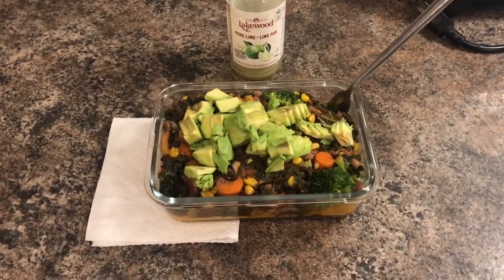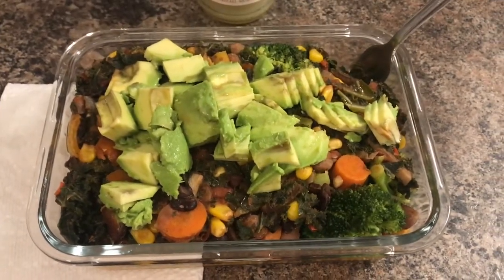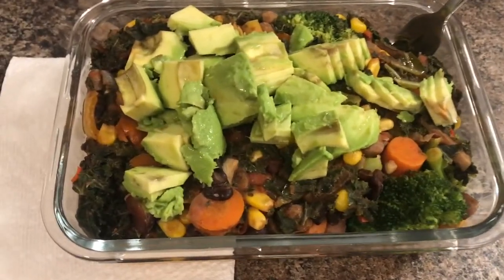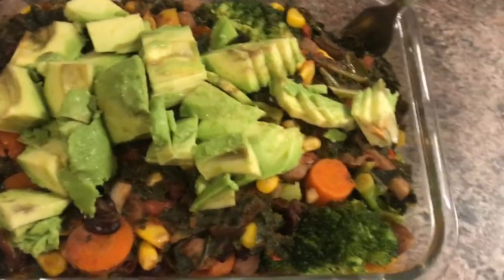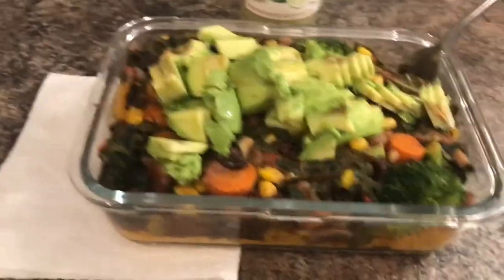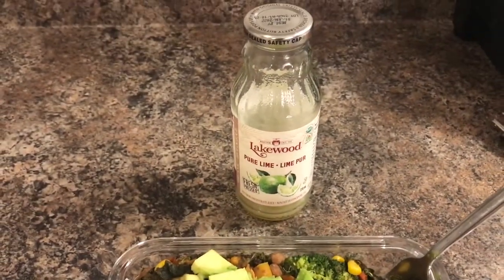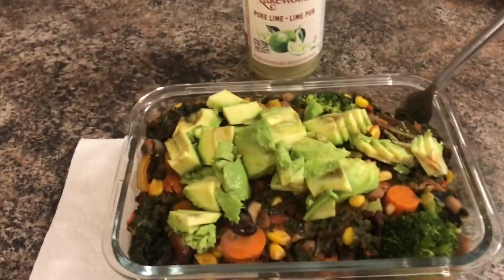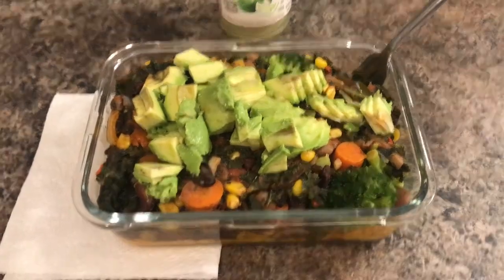This is the chili all prepared and it's like a super thick chili. It's got a whole bunch of stuff in it — carrots, corn, kale, diced tomatoes, and a bunch of beans — and then it's served with broccoli and sweet potatoes. You can see the sweet potato on the bottom there. Once it came out of the microwave I put some lime juice on top and some fresh avocado. It's going to be really delicious and I'm really looking forward to having it.